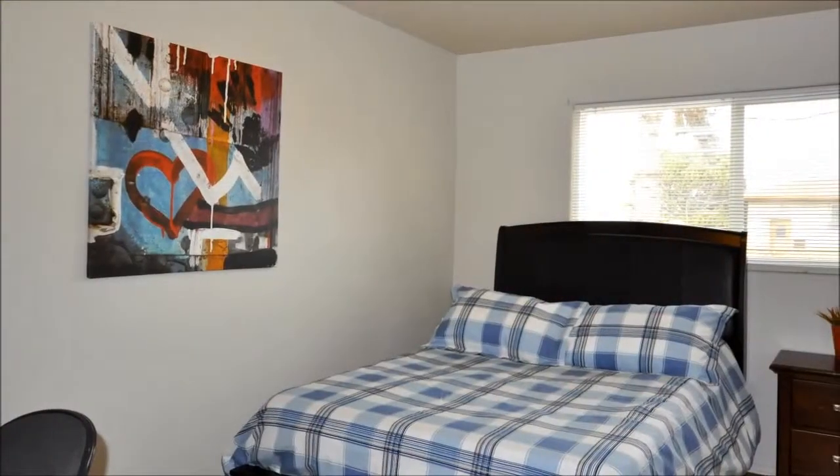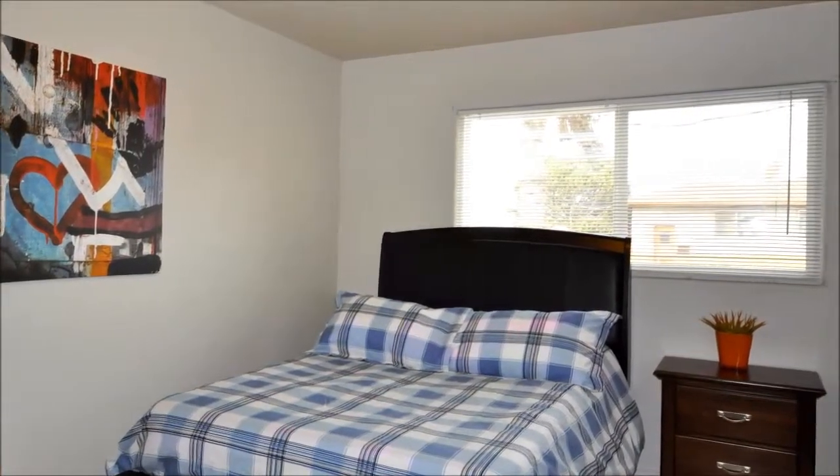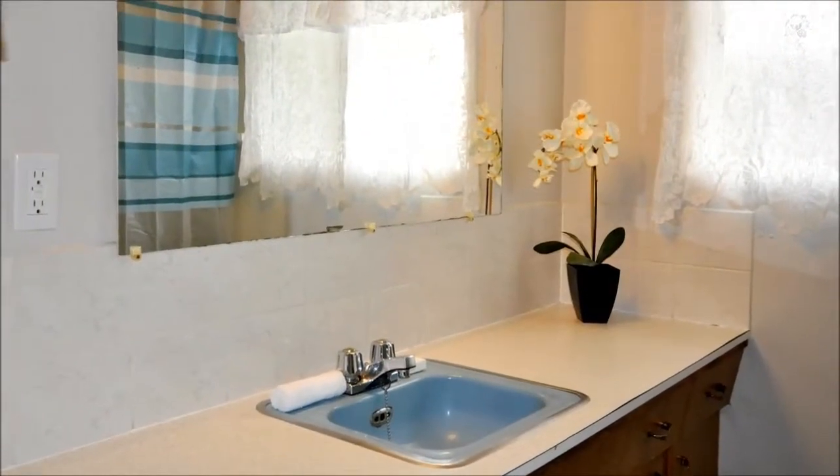The three bedrooms are outfitted with all the comforts of home, including soft sheets, storage furnishings, luxurious comforters, and big pillows. They all have large closets and big windows.